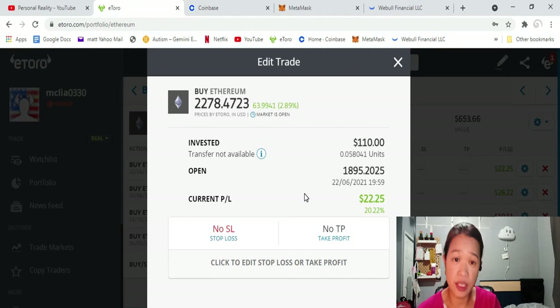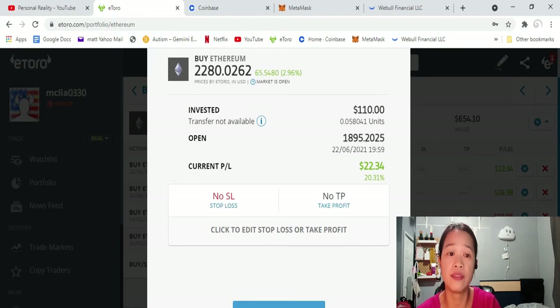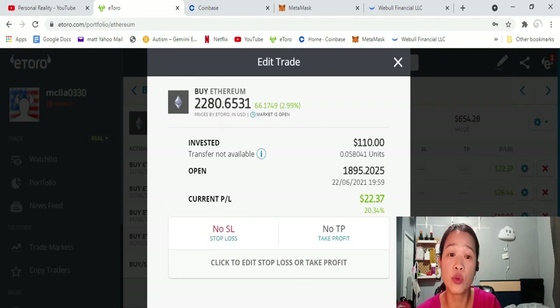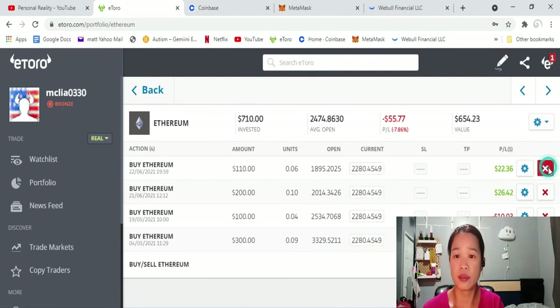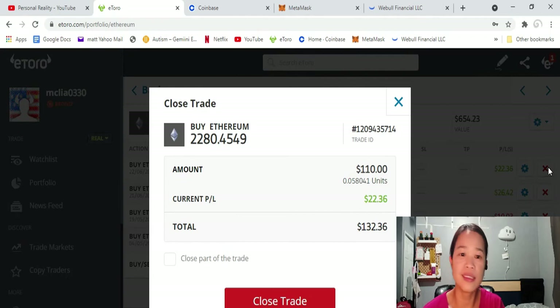I bought this Ether at $110, with an open position of $1,895.20 — $25 fractions. Right now the price of Ether in today's market is $2,279.55. I have a $22.31 profit, which is a 20.28% increase in returns. If I put my $110 in a bank account, it doesn't give me this kind of return, so it's really good.